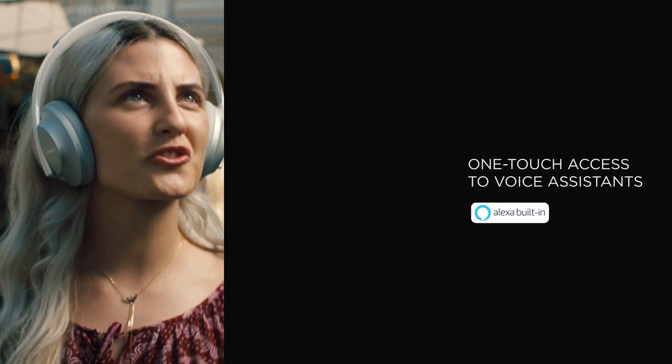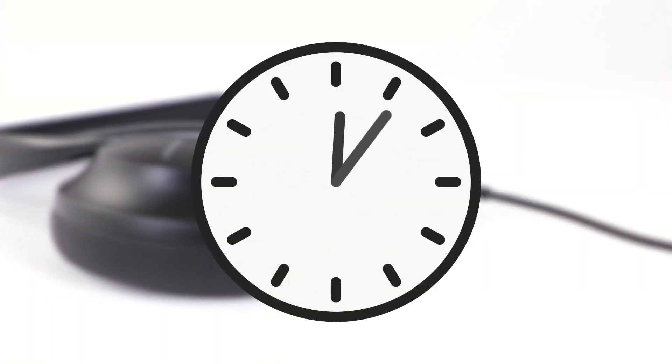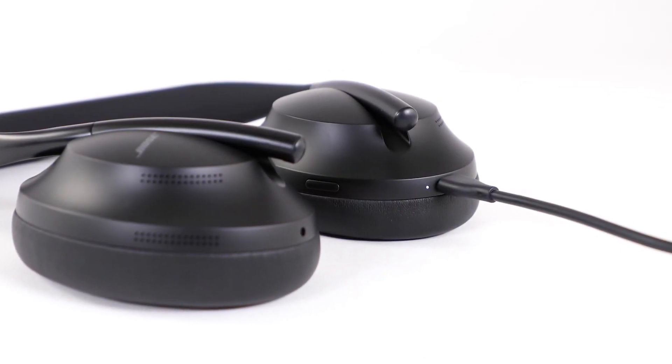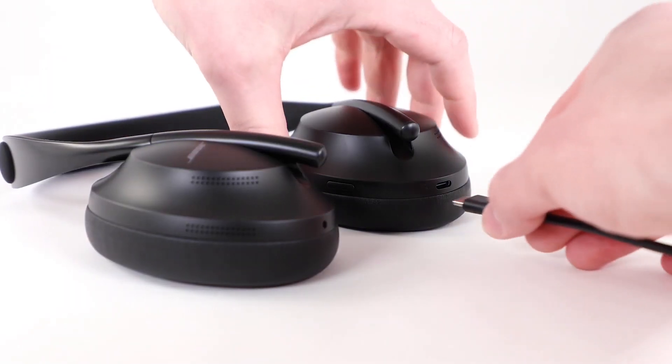One of those buttons allows you to adjust the intensity of noise cancellation on a scale of 0 to 10 or turn it off completely. Another allows you to activate a virtual assistant, which can be Google Assistant, Alexa, or Cortana, depending on the device you use. The headphones can last up to 20 hours with noise cancellation turned on, and this time can be doubled when the feature is off. A 15-minute charge via USB-C gives you an additional two hours.